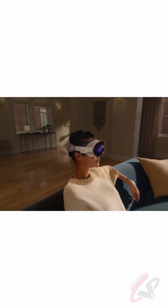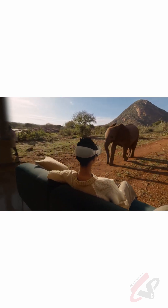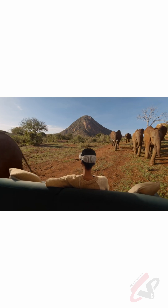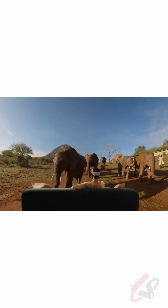DaVinci Resolve is being updated to become the world's first immersive video editor. New features include an immersive video viewer, editing directly on Apple Vision Pro, bypassing transitions using XML metadata, and export presets that allow easy output directly compatible with Apple Vision Pro.